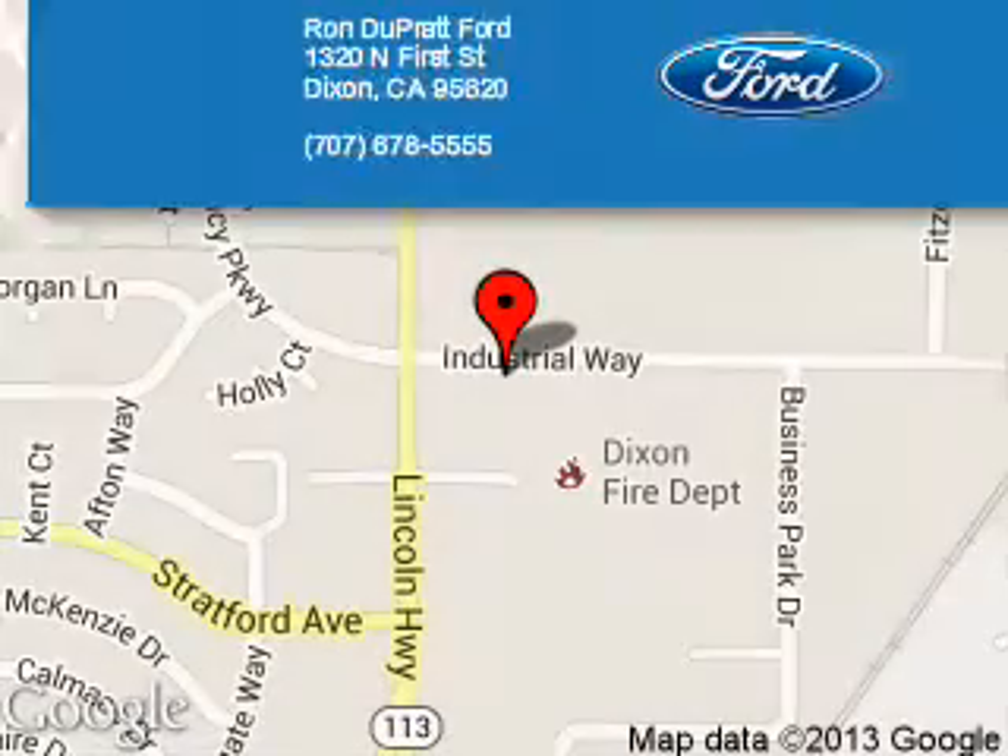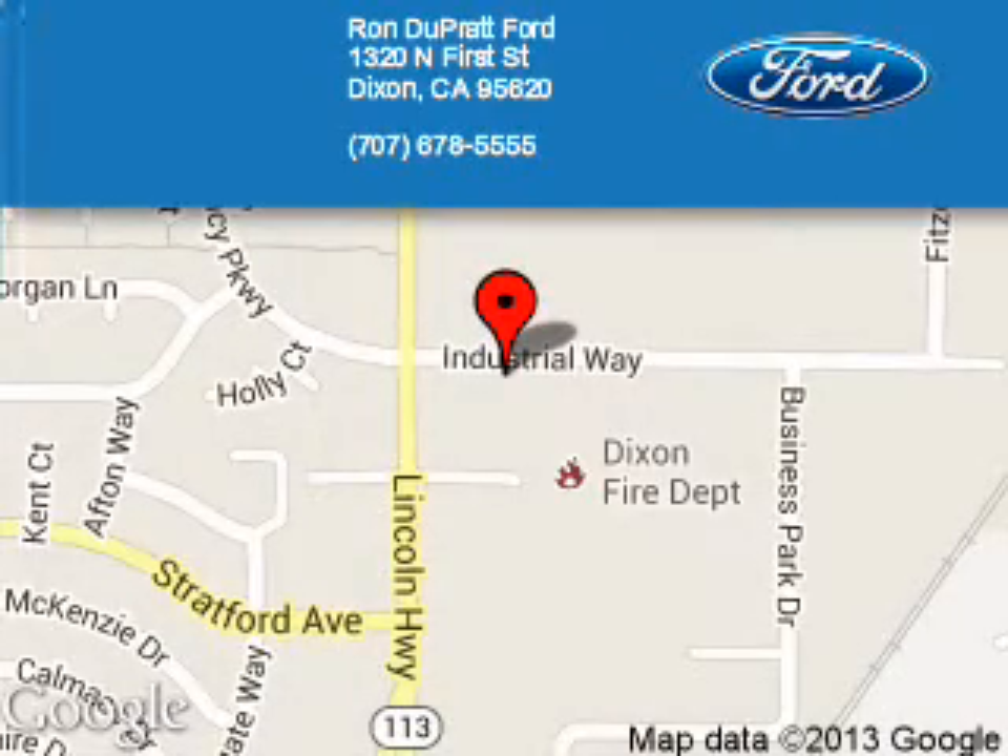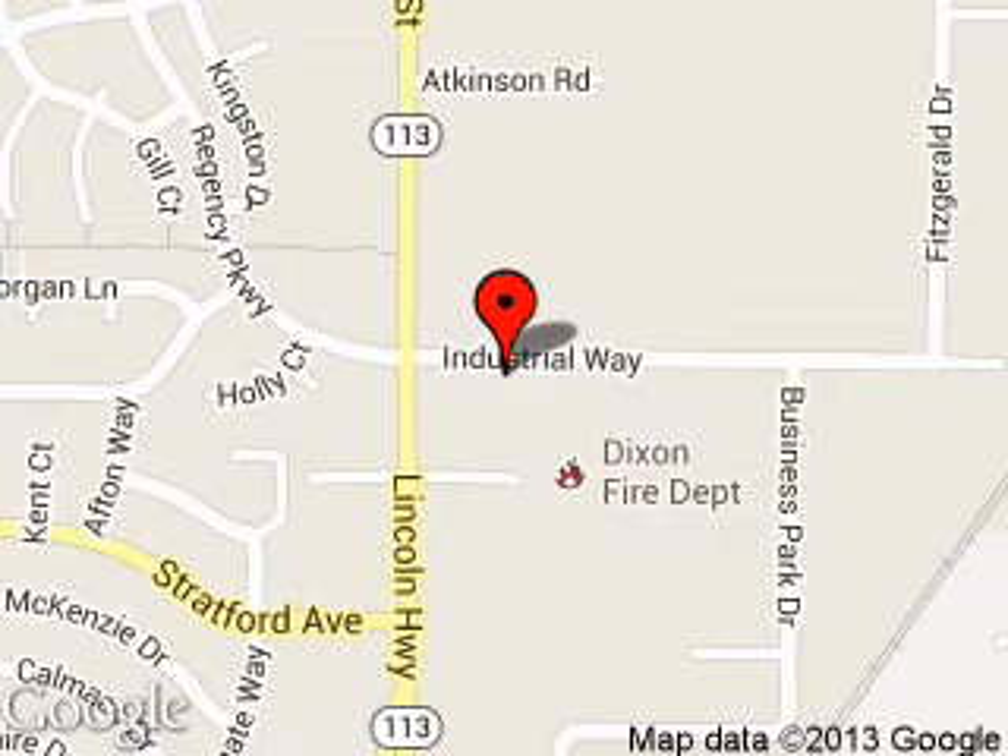Ron Duprat Corp is dedicated to doing everything possible to ensure that the experience you have selecting your next vehicle is a pleasant one. We are located at 1320 North 1st Street, Dixon, California, 95620.